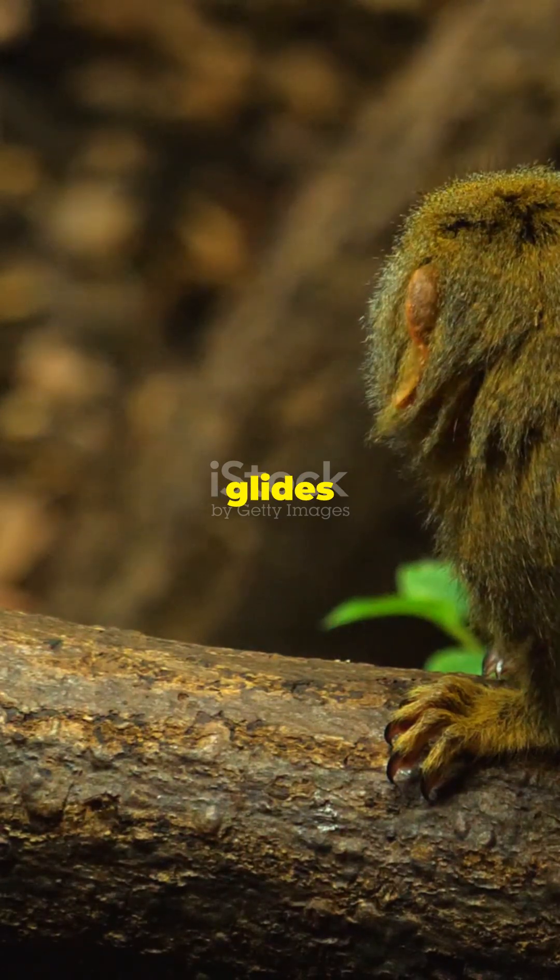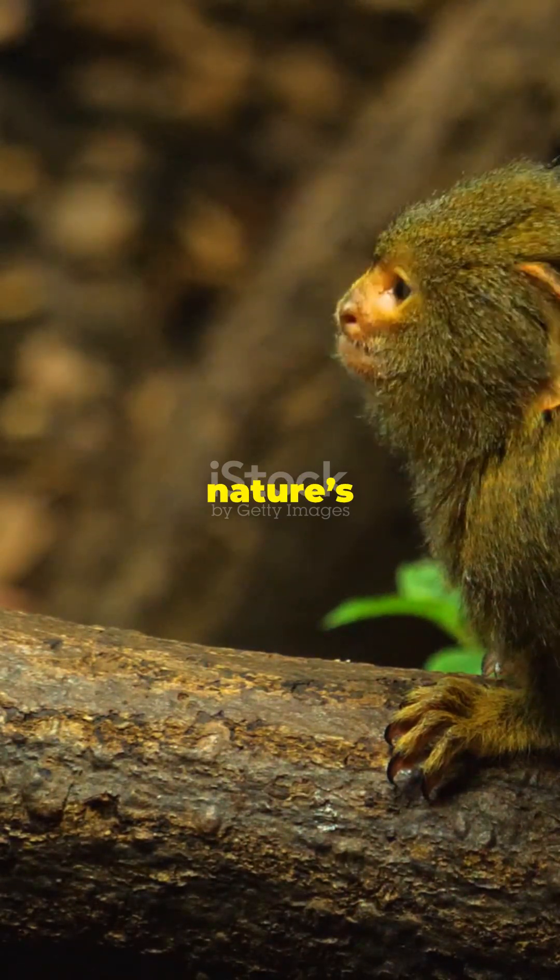From claws to bubbles, glides to hisses, these tiny titans prove nature's a genius. Which one amazed you most?